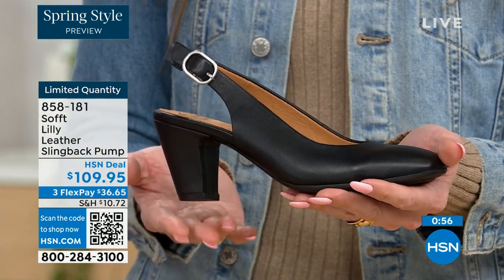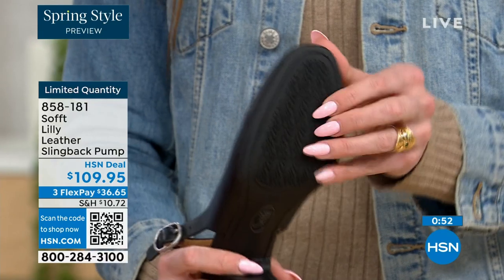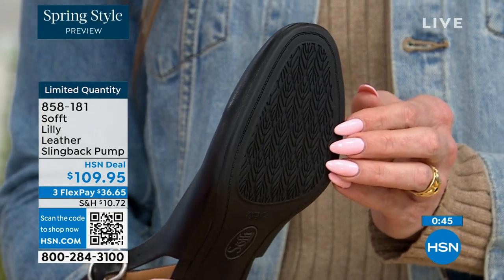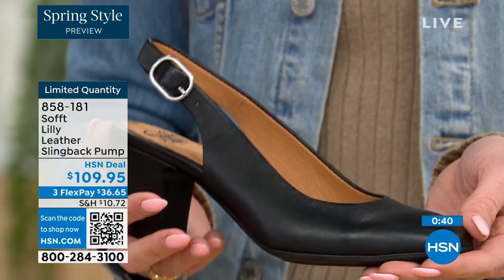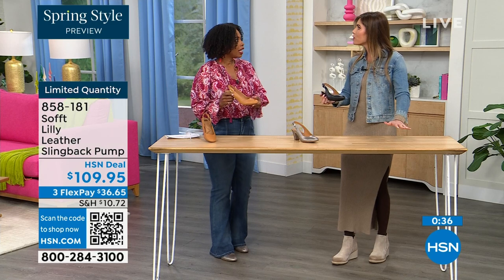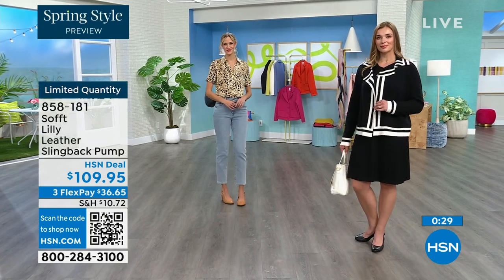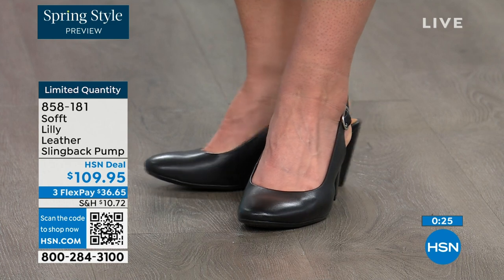You have a tapered heel, which adds to the comfort. These still have that traction — with heels, especially dressier heels, they have zero traction. In some restaurants the floor is so slick. So if that happens to you, we still have traction on the bottom of these — you're going to appreciate that. Item number 858-181 to get those home.